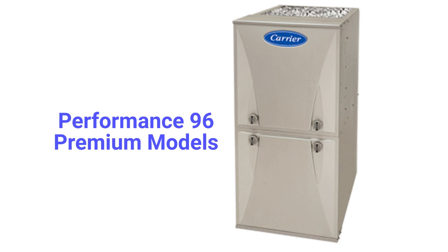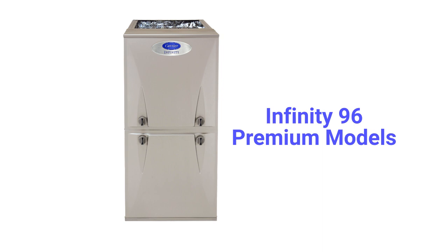The Performance 96 models are premium two-stage gas furnaces with a variable speed blower, while the Infinity 96 premium models also have the ability to communicate with other parts of the home's HVAC systems to maximize comfort and efficiency.